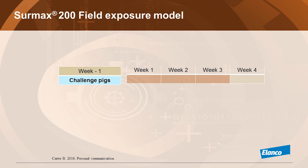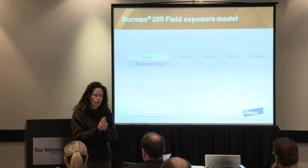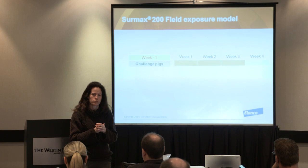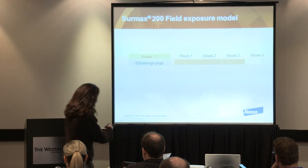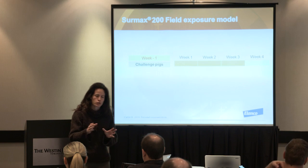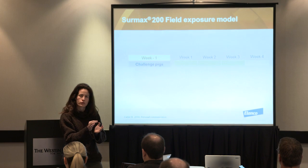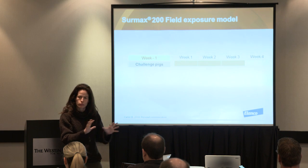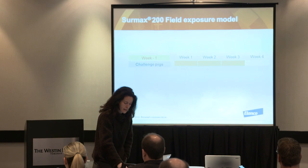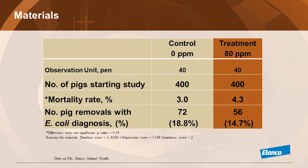To avoid ending up with no E. coli challenge, we went into Wisconsin and purchased pigs that we knew historically had a lot of E. coli problems. We raised those pigs for one week in those barns, then pulled them out, washed the barn but did not disinfect, and kept the thermostat a bit low just to make sure they would end up with E. coli. The Pili is F18, though I don't know its toxin profile.